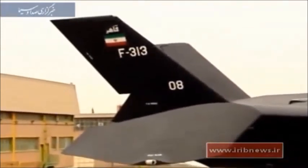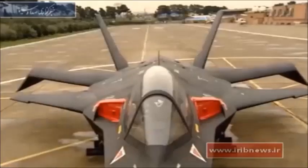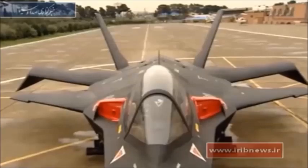Still, some experts say Iran could attain somewhat credible stealth aircraft in the near future, as China's J-31, an F-35 imitation, has been produced.